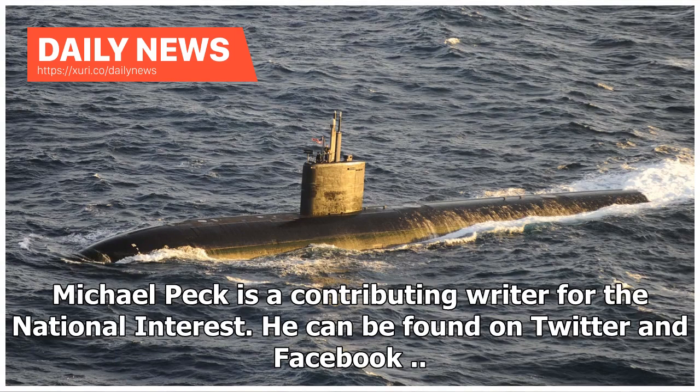Michael Peck is a contributing writer for the National Interest. He can be found on Twitter and Facebook.